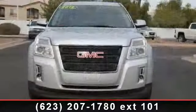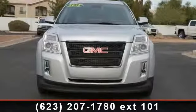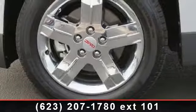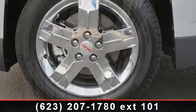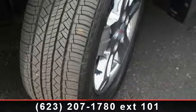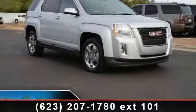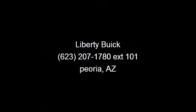Call now to schedule an appointment at our dealership. For more information visit www.usbilly.com.